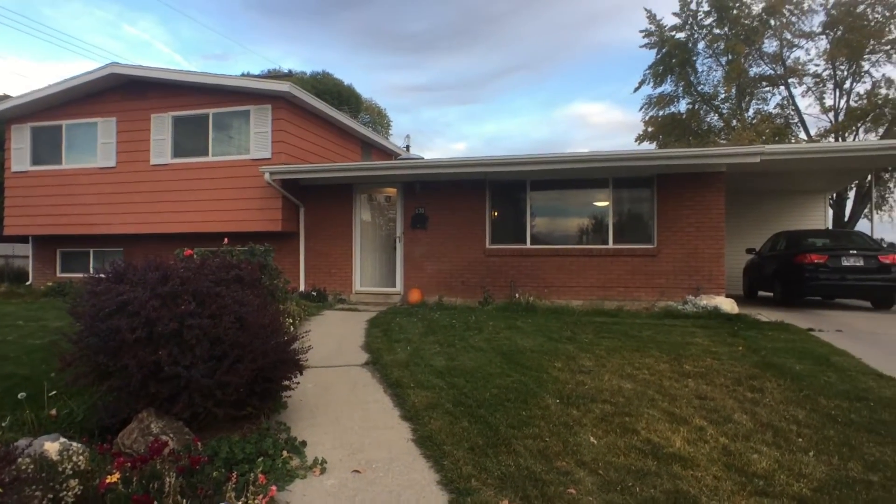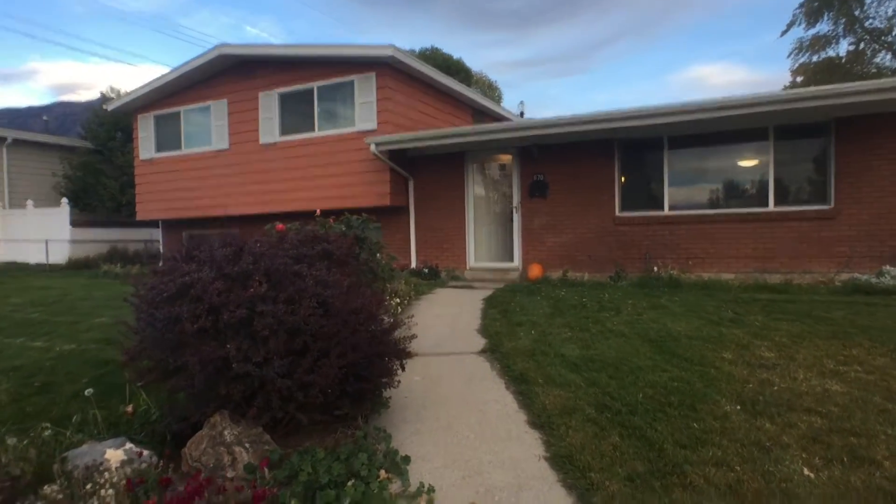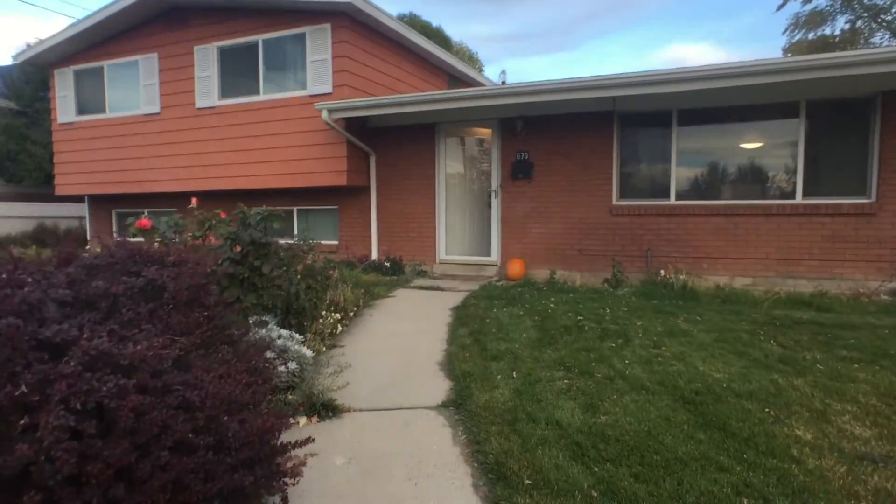Beautiful evening at the Atwood home. Let's go take a look and see what's been done to the house — and you viewers get to come with us.